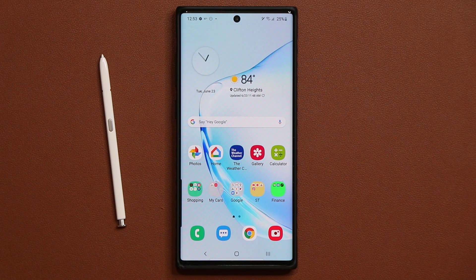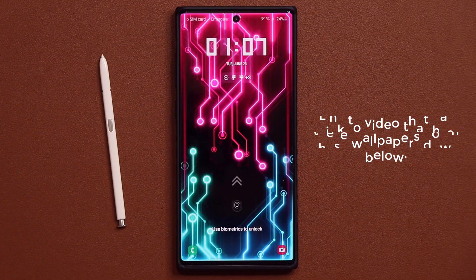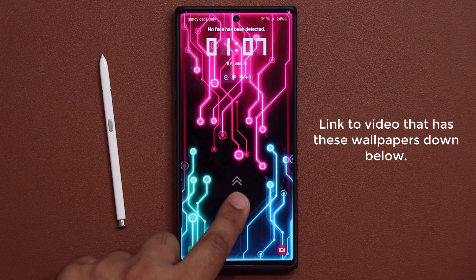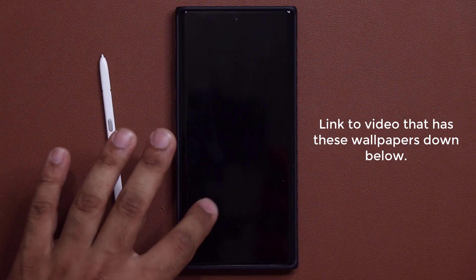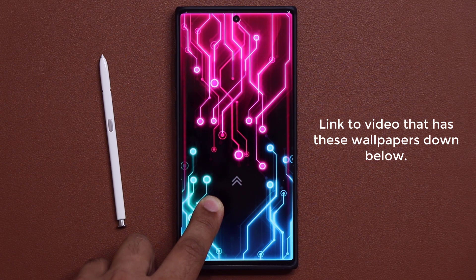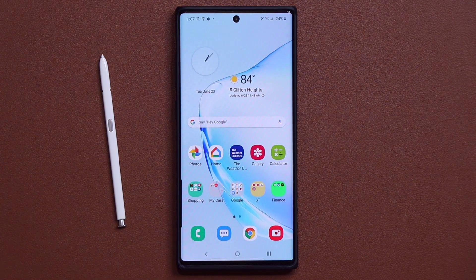I also have a quick present for you guys — if you want to download this wallpaper here for free, including the lock screen, check the link down below. That link lets you download this wallpaper and four more for free. It's a fantastic wallpaper that enhances your smartphone and works on any Samsung Galaxy device.